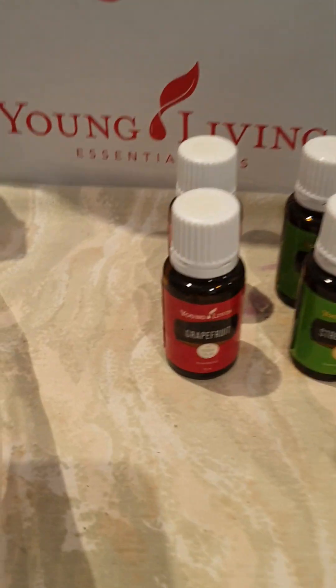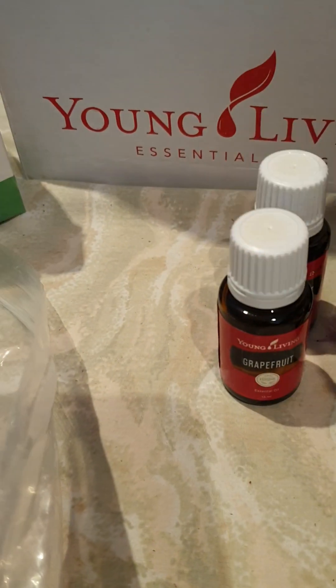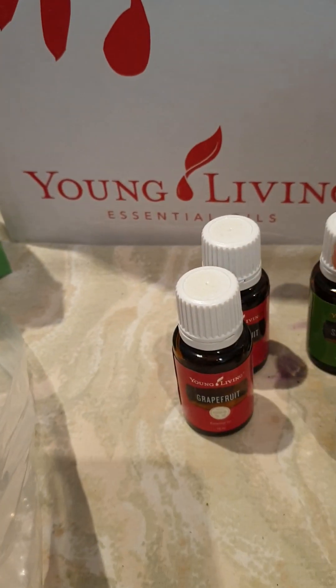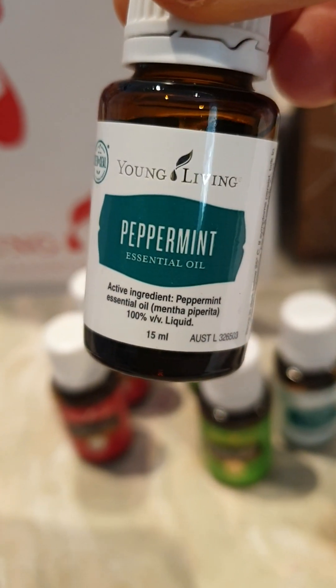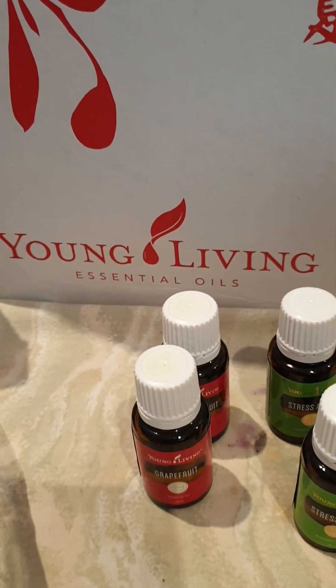Then down here I got two Grapefruits, 15 mil, two Stress Away, 15 mil, and two Peppermint — the wellness Peppermint. All the wellness oils have got the white label, which means they can be prescribed by a practitioner as medicine. So I got the two Peppermint.